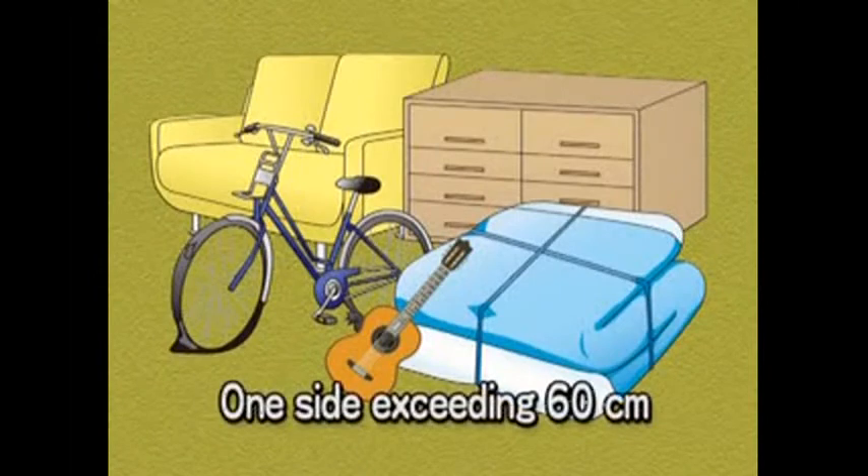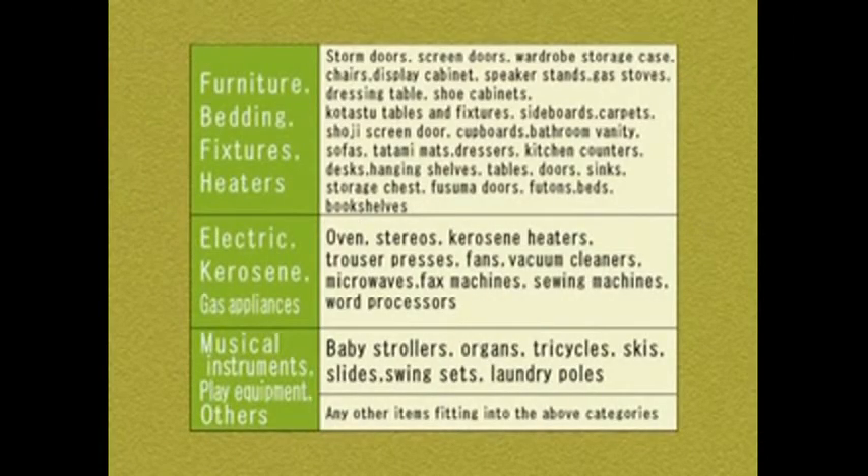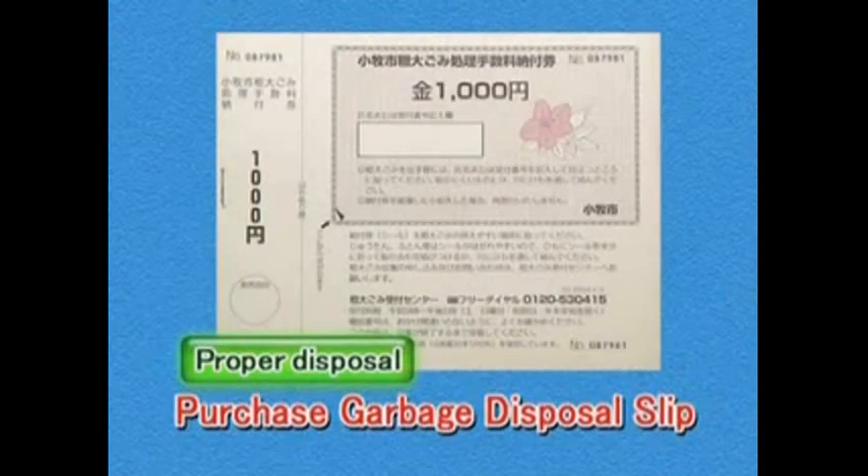Bulk garbage includes anything with a length, width, or height greater than 60 centimeters. Note, however, that the city does not have a collection service for certain types of bulk garbage. Bulk garbage may be disposed of by calling the garbage disposal center and arranging for pickup. Up to five items can be collected per pickup. Reservations can be made anytime from one month up until the week prior to the desired day of pickup.